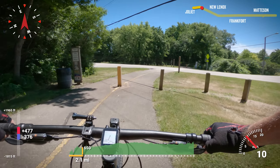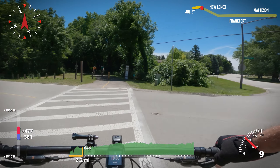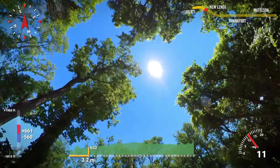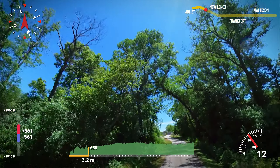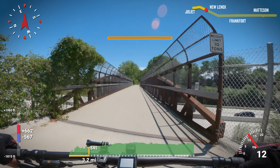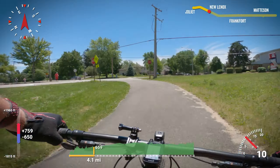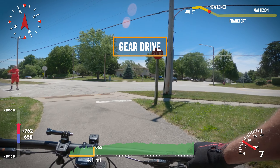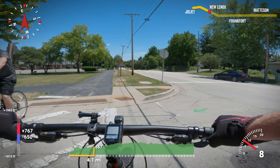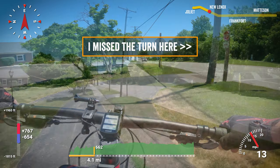As the trail enters New Lenox, it turns southeast. About three miles in, it crosses over Interstate 80, where there is a break in the trees, but that break is short-lived. Four miles in, there is a bike station courtesy of the New Lenox Park District. Just after that, the trail jogs across West Haven Avenue.